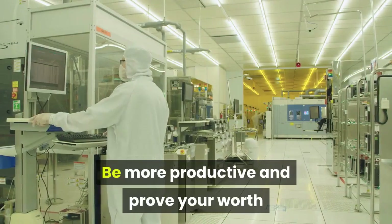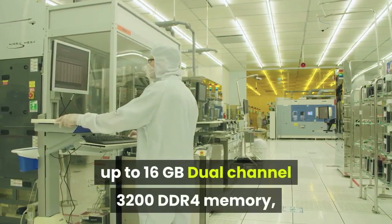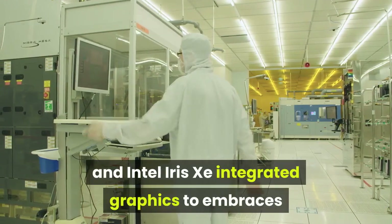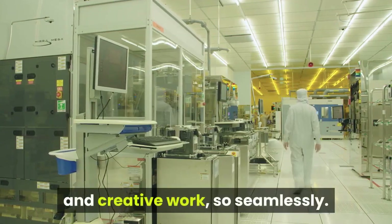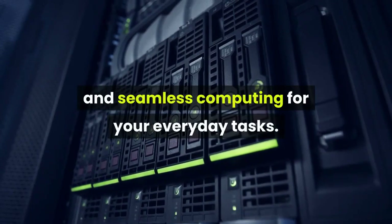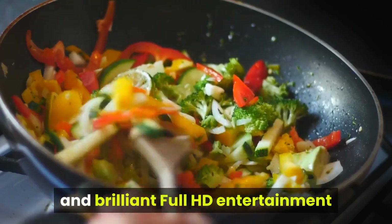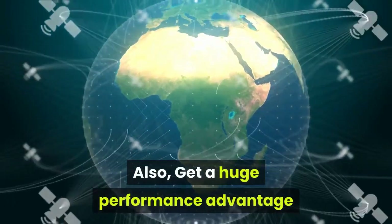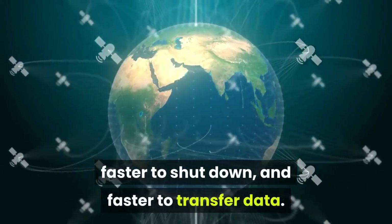Be more productive when you have the latest 11th Gen Intel Core processors, up to 16 gigabytes dual channel 3200 DDR4 memory, and Intel Iris Xe integrated graphics that seamlessly switches between games, entertainment, and creative work. Experience powerful performance and seamless computing for everyday tasks including improved productivity, smooth streaming, and brilliant full HD entertainment with an immersive anti-glare display. Also get a huge performance advantage with SSDs — faster to start up, faster to shut down, and faster to transfer data.